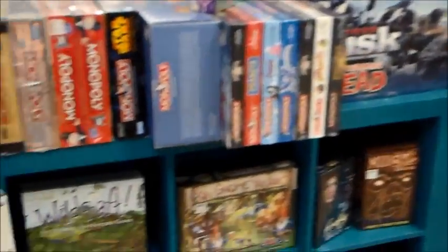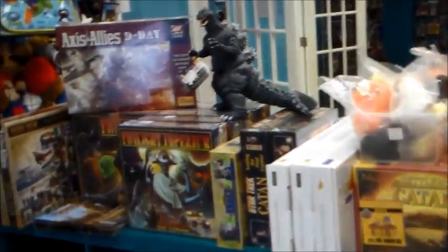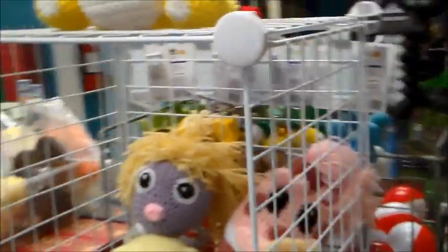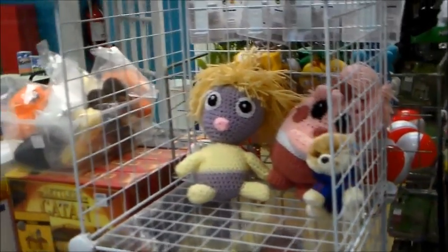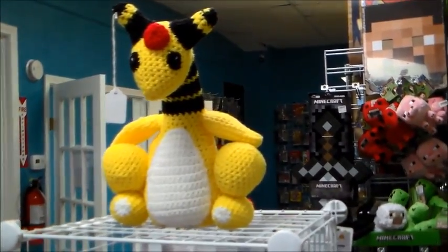Here's our table game section. We have a pretty wide variety of things — most popular and some new things for people to try. We have a lot of customers that are very talented and bring us things to sell for them, like some cool Pokemon crochet.